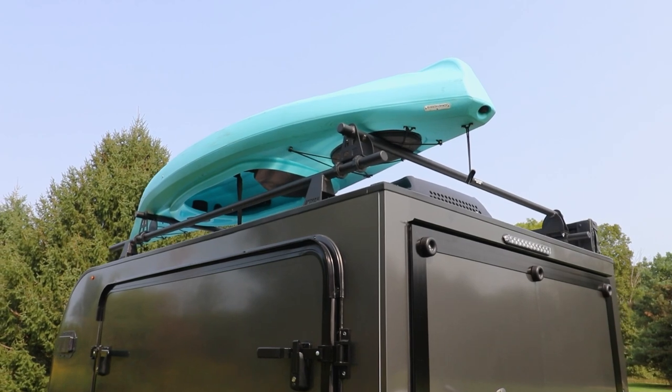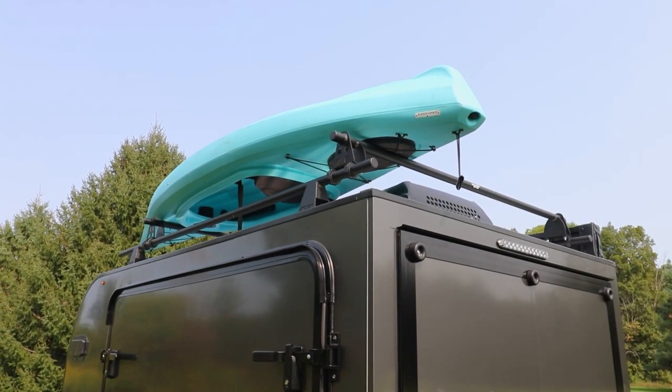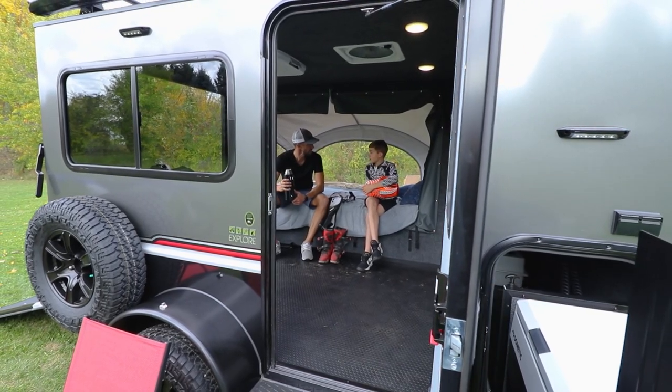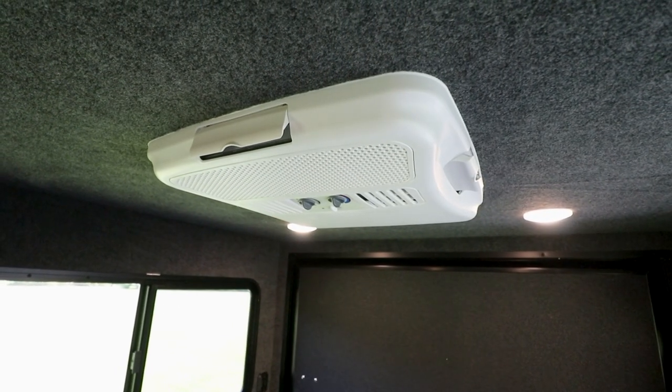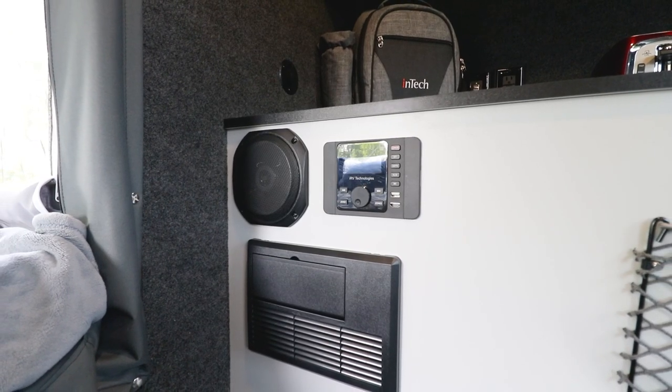Optioning the roof rack rated at 250 pounds and the possibilities become endless. While you're taking command of the Outback in all its seasons, Explore provides comfort and entertainment with the 11,000 BTU AC with a heater strip and the AM/FM and Bluetooth radio.